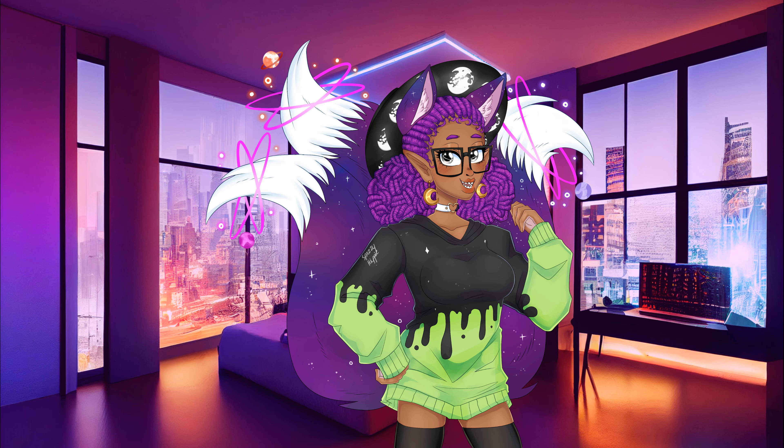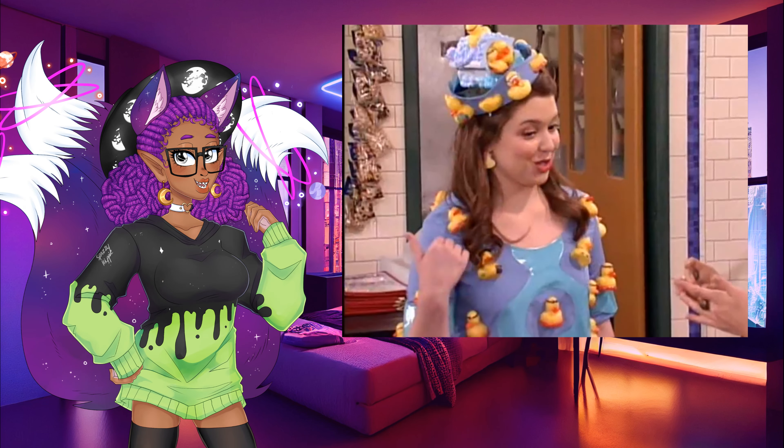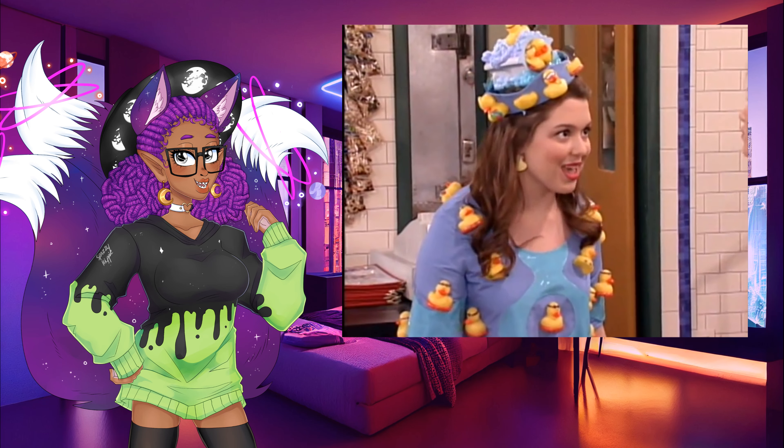Hey hey hey Starlings! My name is Koola Senpai. I am an award-winning cosplayer from the STL area. And today I'm going to show you how I made Harper Finkel's Duck Dress from Wizards of Waverly Place — literally the duck dress that she wore from the Disney sitcom.